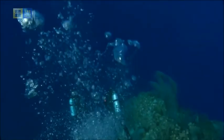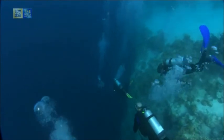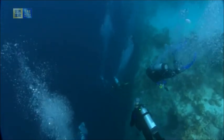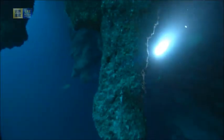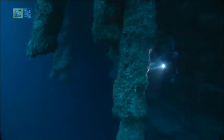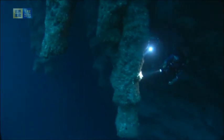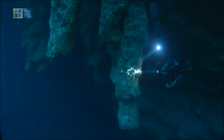One such endangered species is the Nassau Grouper, which has already made its way onto the Red List of the IUCN. To make things worse, as snapper and grouper populations have reduced, fishermen have targeted the Nassau Grouper as well.